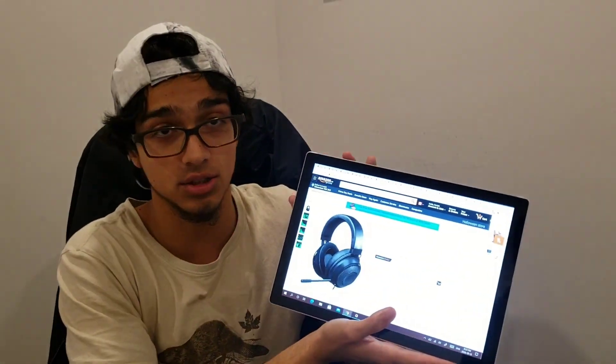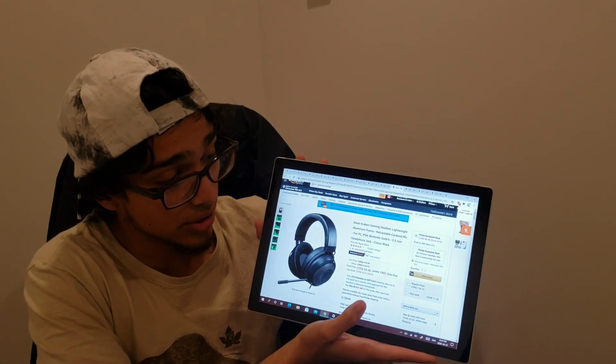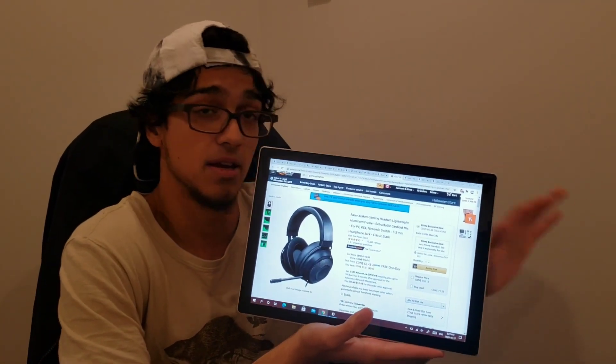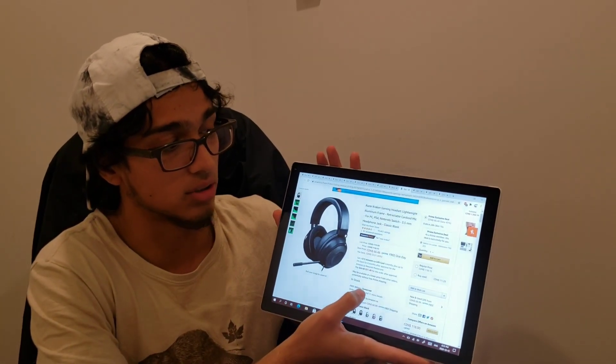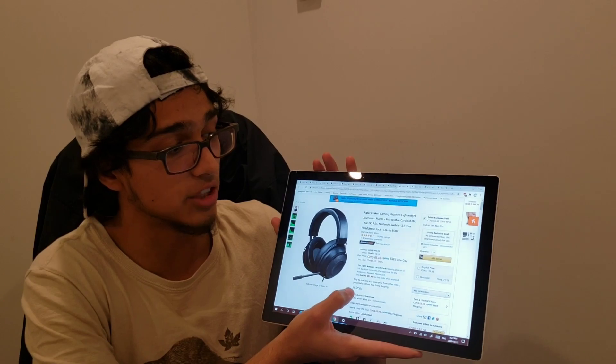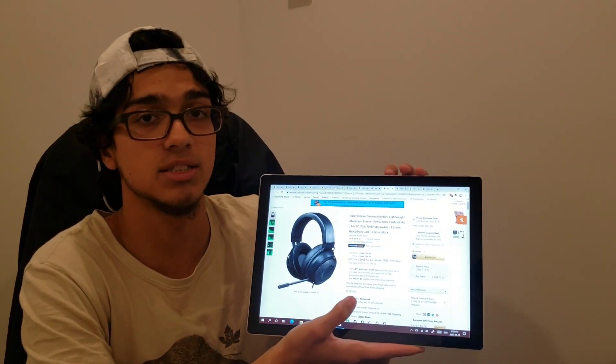Moving on, we have the Razer Kraken headphones. They usually sell for about $120 and now they're on sale for $66 — an amazing deal. If you have the money, I would totally cop them. These are good headphones with a reputation; if you can see the ratings, 4.5 stars. Their reputation precedes them and Razer makes good gaming material.